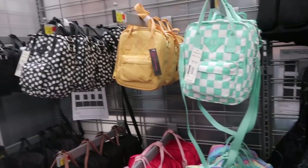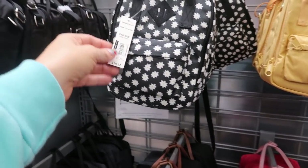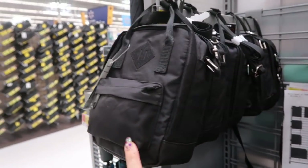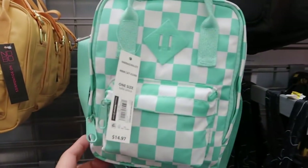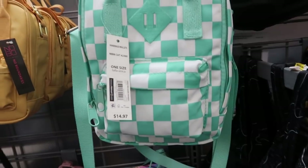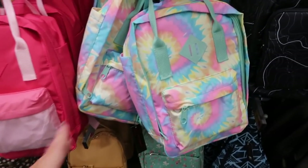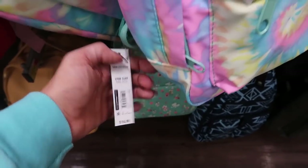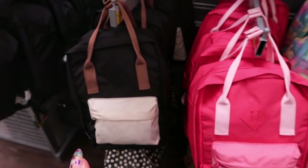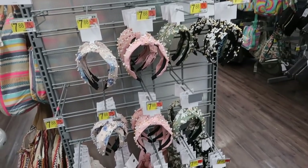These little bags from No Boundaries — they're $14.97 and come in black, a daisy print, mustard, and a teal and white check. In the mid-size they have a tie-dye, a pink, a black and tan, and a solid black — those are $16.98.